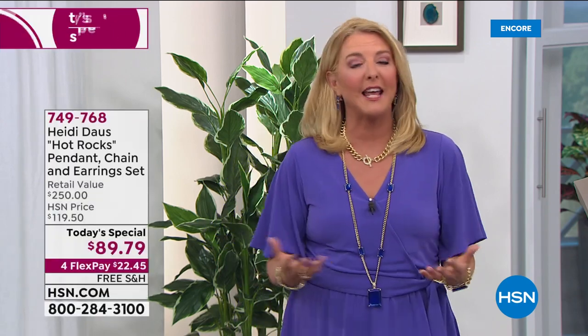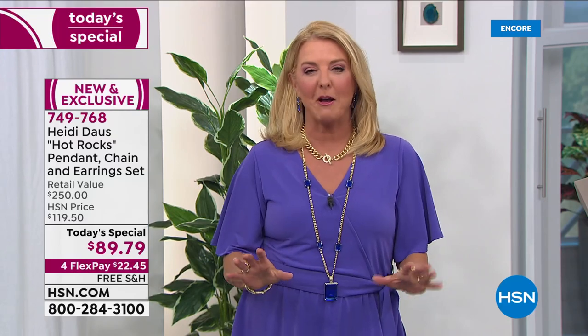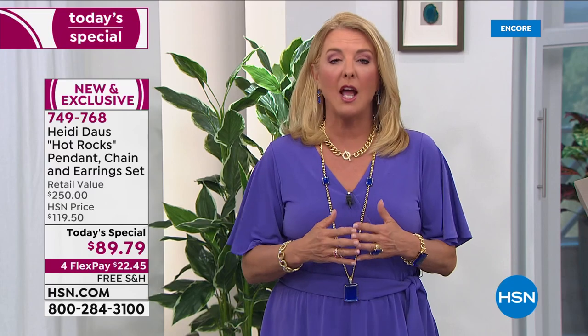I think now more than ever we need every bit of sparkle and shine and glam that we can grab. Tonight Heidi has done an incredible job with our new Today's Special, so here we go. Let me just play it out for you because it's pretty crazy.